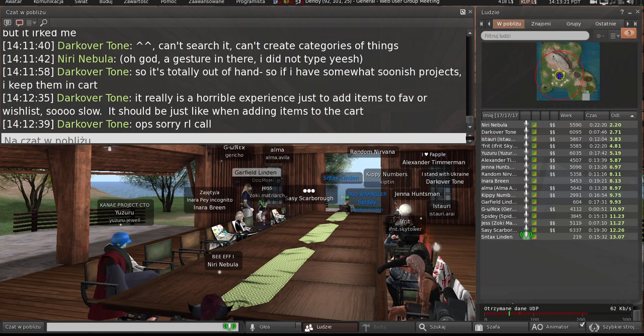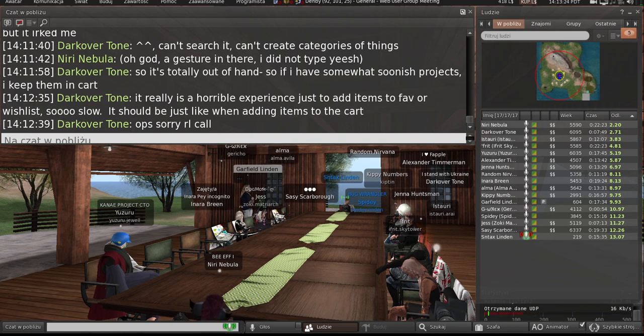How do you normally search the wishlist? You just use like Control F? I'm sorry, not the wishlist — the cart.